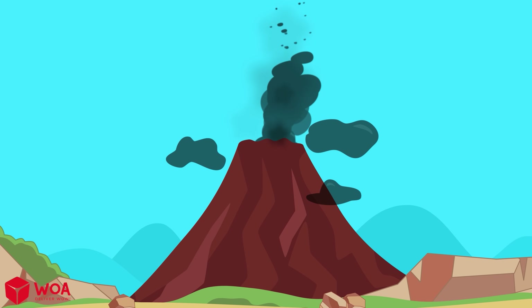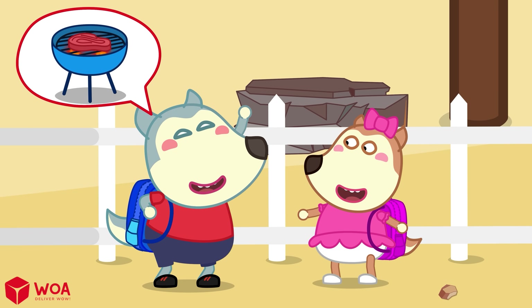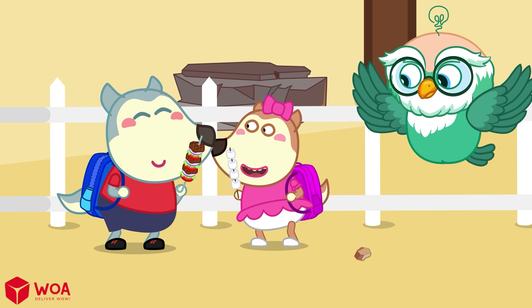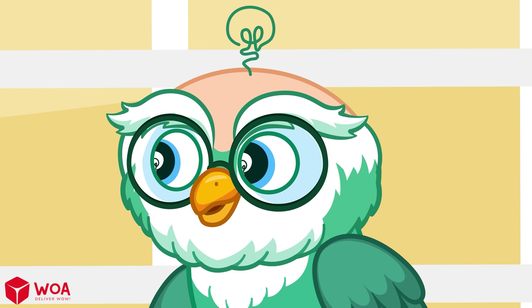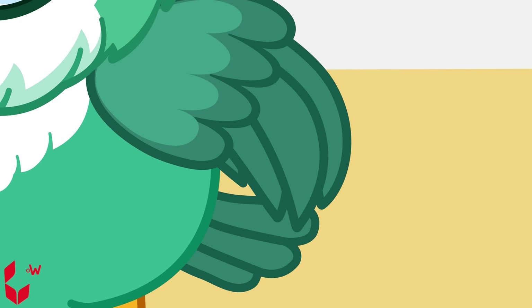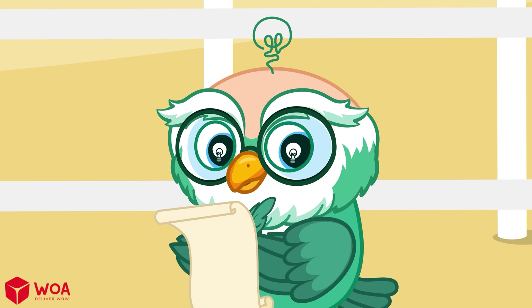Smoke is coming out of the mountain — someone having a barbecue inside? It's not a barbecue, dear. That's a volcano! I'll tell you what it is! Let knowledge click!